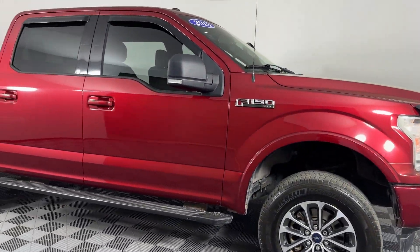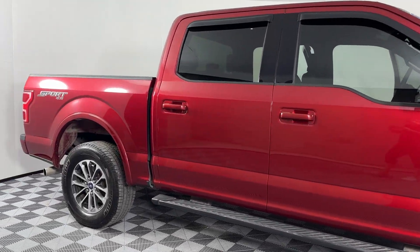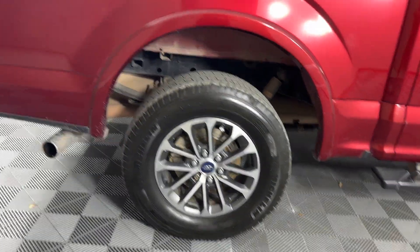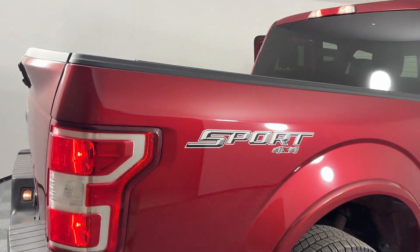2018 Ford F-150. This pickup truck offers two full rows of seating for premium comfort. It includes ample space for all passengers and comes with the following.